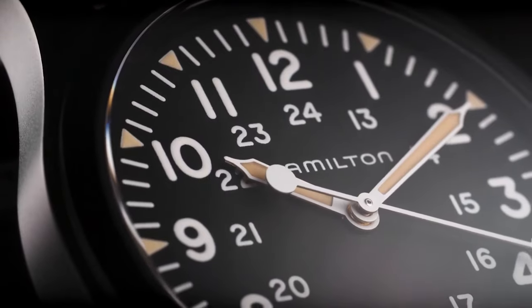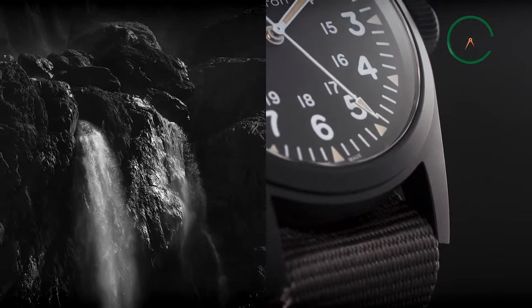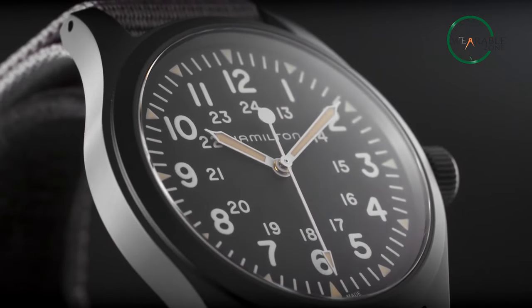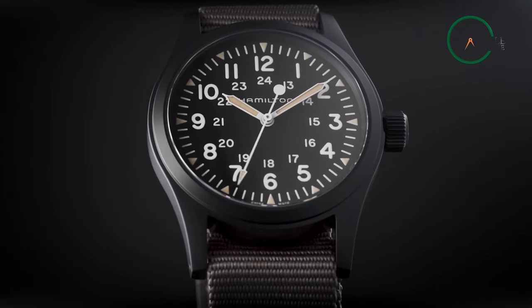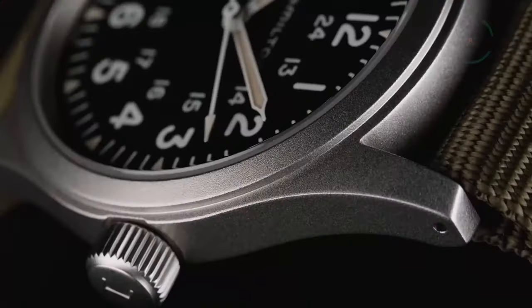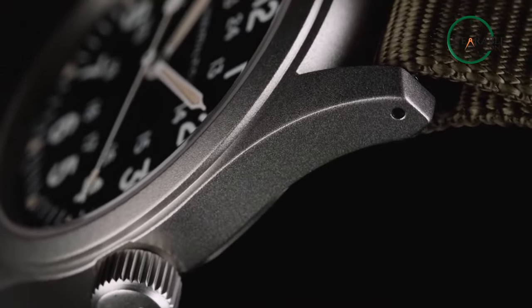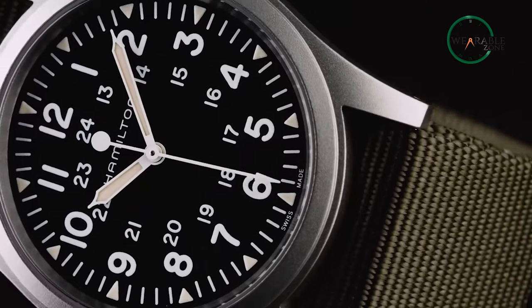The watch is designed with functionality in mind, featuring a date display and water resistance up to 50 meters. This makes it a great choice for those who lead an active lifestyle and need a watch that can keep up with daily adventures such as swimming, hiking, skiing, boating, and fishing. Overall, the Hamilton Khaki Field Mechanical Watch is a versatile and stylish timepiece that combines rugged durability with timeless design.